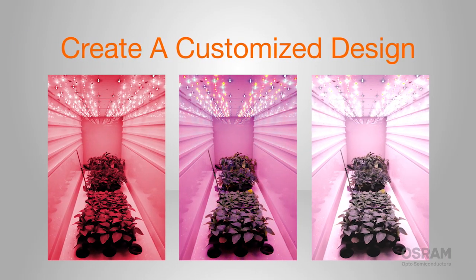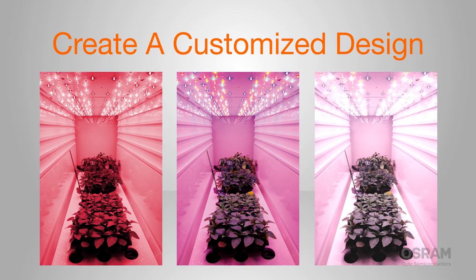Osram also offers different types of white to fill in the spectrum and provide light that's pleasant for human eyes. And you can combine these lights to create a customized design that's true to your unique vision.